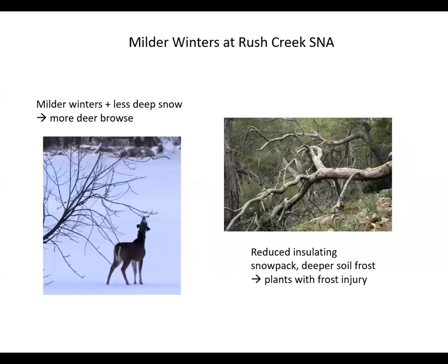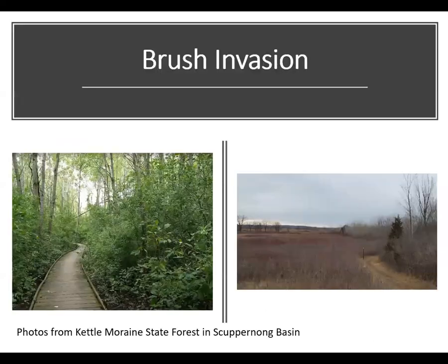Milder winters and less deep snow allow deer more access for browsing woody species. Winter warming, reducing insulating snowpack, and deeper soil frost may also lead to frost injury of plants. Increasing levels of atmospheric CO2 give woody species an advantage as they are able to more efficiently grab moisture from the air through their stomata under such conditions. Invasions by both native and non-native brush in prairies and savannahs is already something land managers fight on a regular basis — and now it will get that much harder.